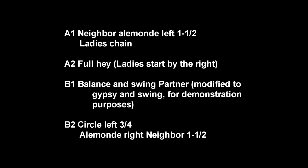It starts with an alamand left with your neighbor. Go. Ladies, change. Gypsy and swing. Originally, that was a balance and swing. Circle three places. Face up and down. Neighbor one and a half by the right. Next neighbor by the left.